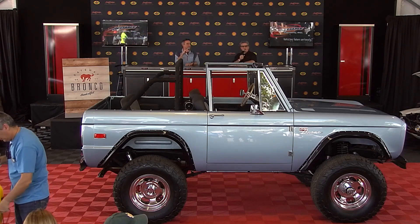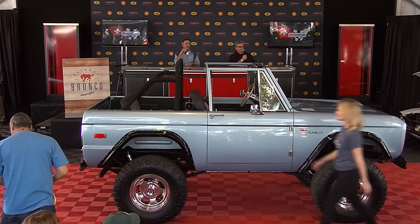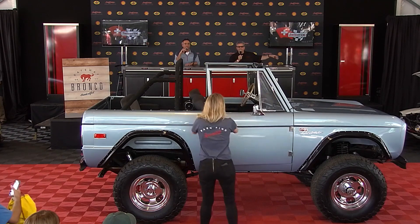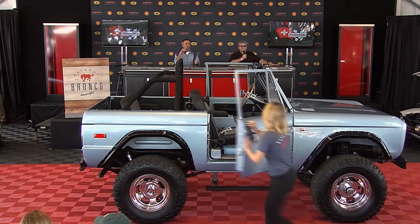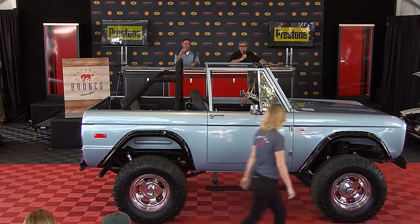Heather, why don't you show us the power step on the Bronco? This is one of the most popular options we have. Watch below the door — now you see it. It works perfectly. Close the door and then in a few seconds, now you don't see it.